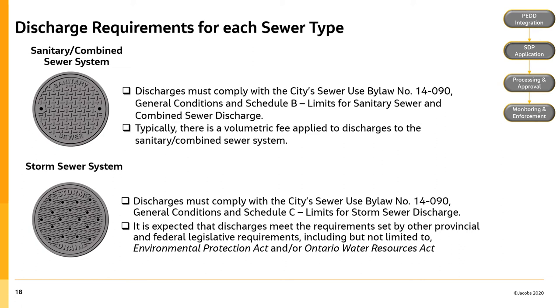For discharges entering the sanitary combined sewer system, they must comply with the City of Hamilton Sewer Use By-law No. 14-090 General Conditions and Schedule B limits for sanitary sewer and combined sewer discharge. Typically, there is a volumetric fee applied to discharges to the sanitary combined sewer system. For discharges entering the storm sewer system, they must comply with By-law No. 14-090 General Conditions and Schedule C limits for storm sewer discharge. It is expected that discharges meet the requirements set by other provincial and federal legislation including the Environmental Protection Act and/or the Ontario Water Resources Act. Remember, it is the City of Hamilton's expectation that construction dewatering discharges be directed to the storm sewer system; the sanitary combined sewer system will only be considered if discharges to the storm sewer system are not feasible.